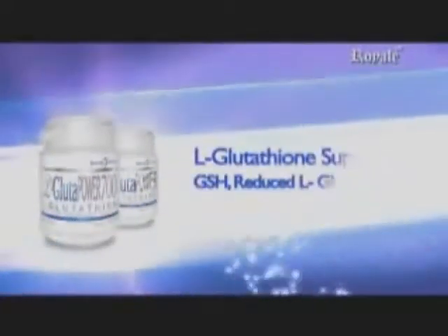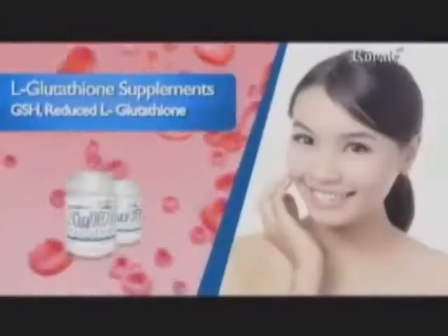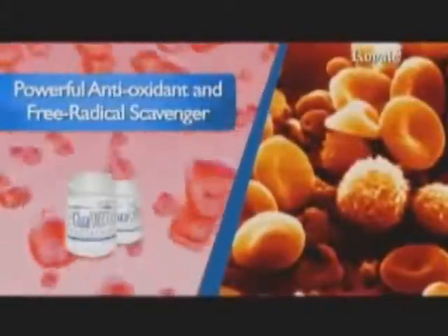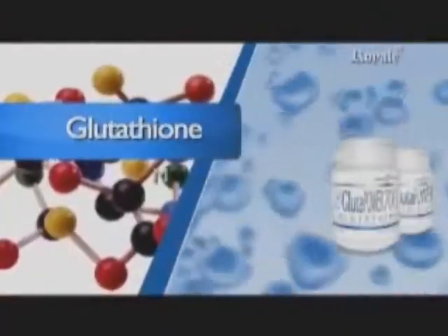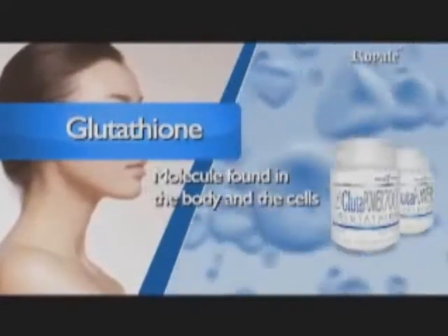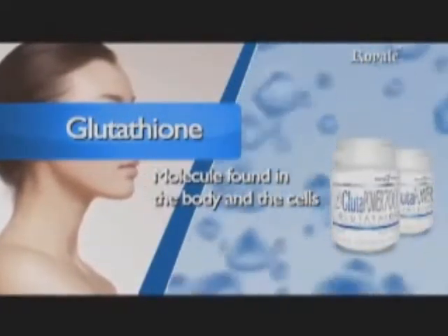Glutathione, GSH, reduced glutathione, is one of the most powerful antioxidants and a free radical scavenger. It is a very small molecule that's produced by the body and found in every cell. Since glutathione exists within the cells,